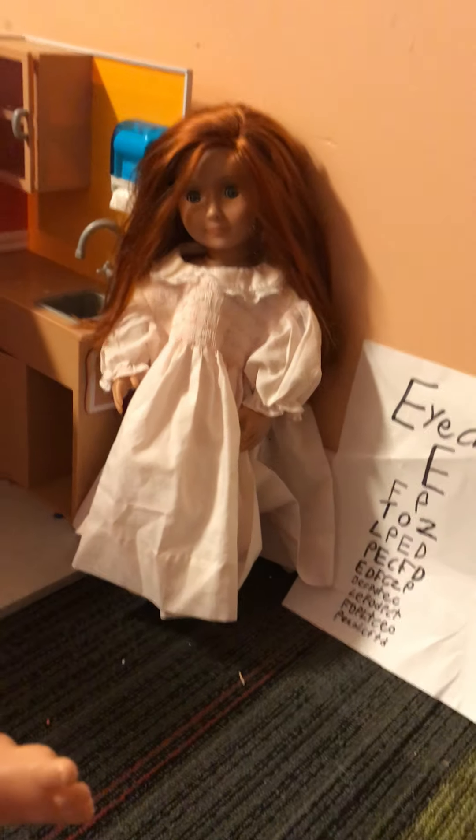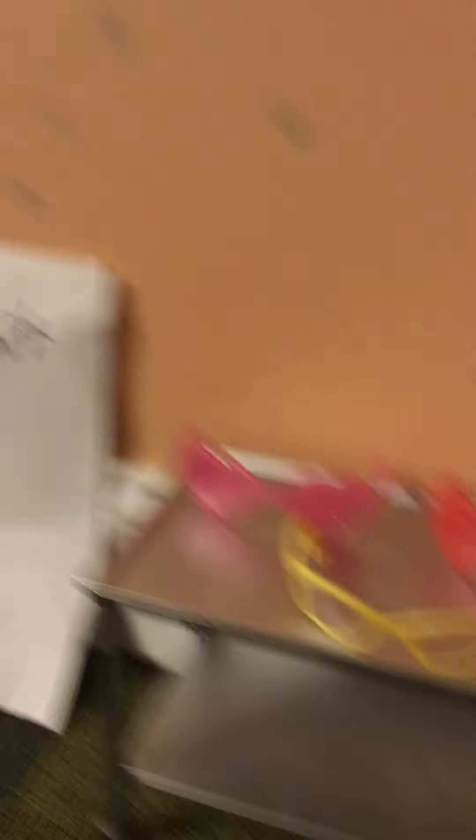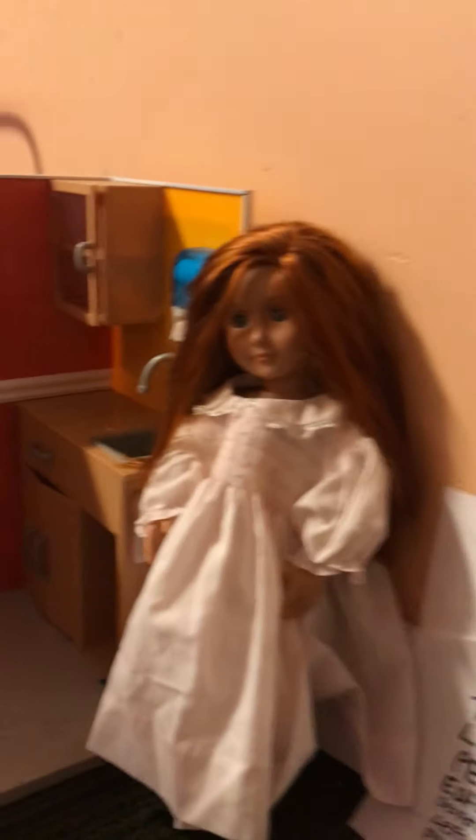So you read a lot of the letters wrong, so I think we're going to have to give you glasses. Oh, okay. These are all the glasses we have. These are sunglasses and this is our last pair of real glasses. Can I get sunglasses? Well, you need real glasses to be able to see better. So how about you try on the yellow ones?